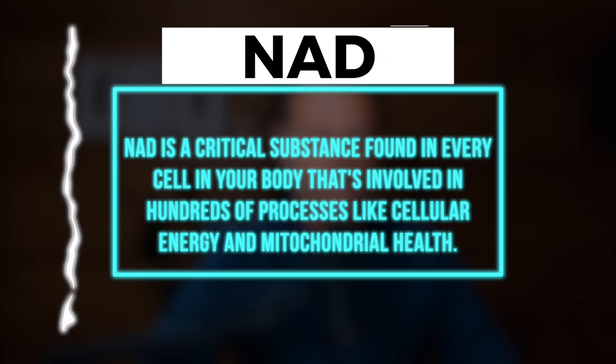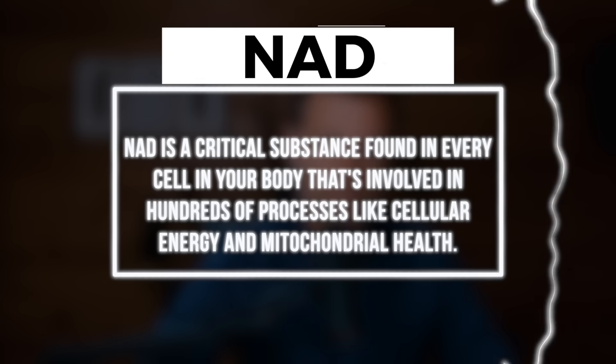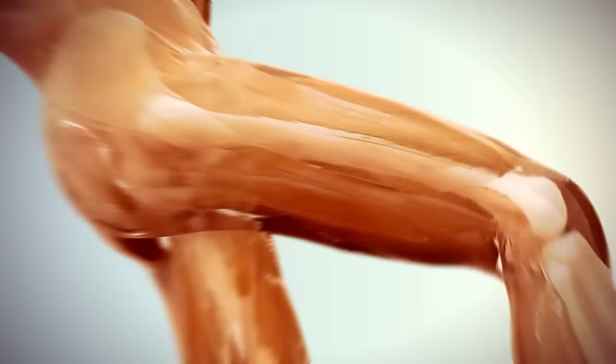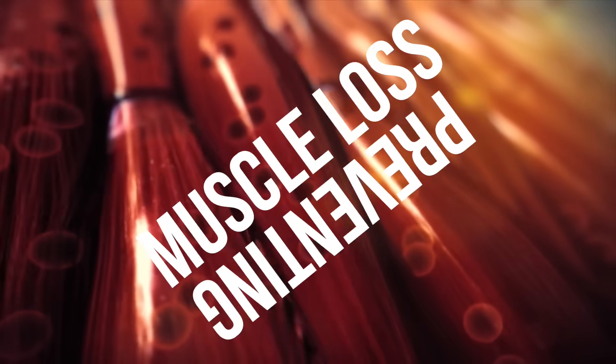I'm leading up to this one molecule — it's called NAD. NAD is involved in extracting energy from food. It's a very vital molecule for helping you live long, and the energy that it makes is called ATP. It's also involved in preventing muscle loss, especially if someone has cancer.